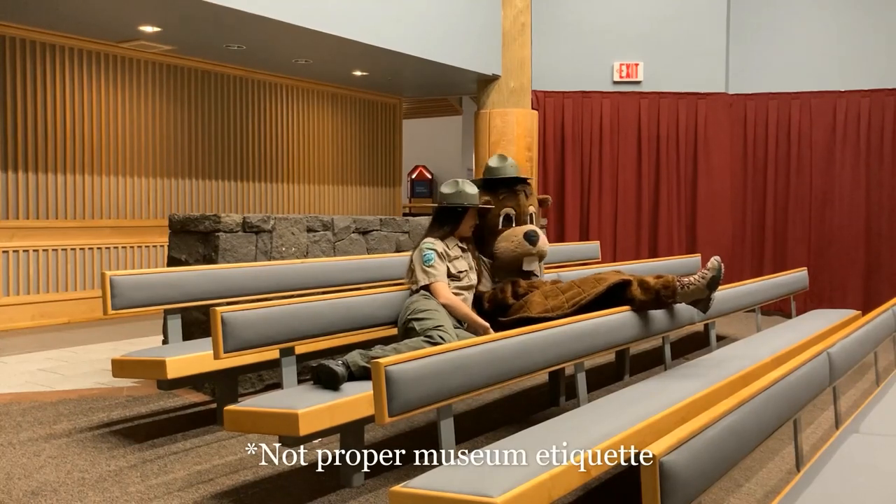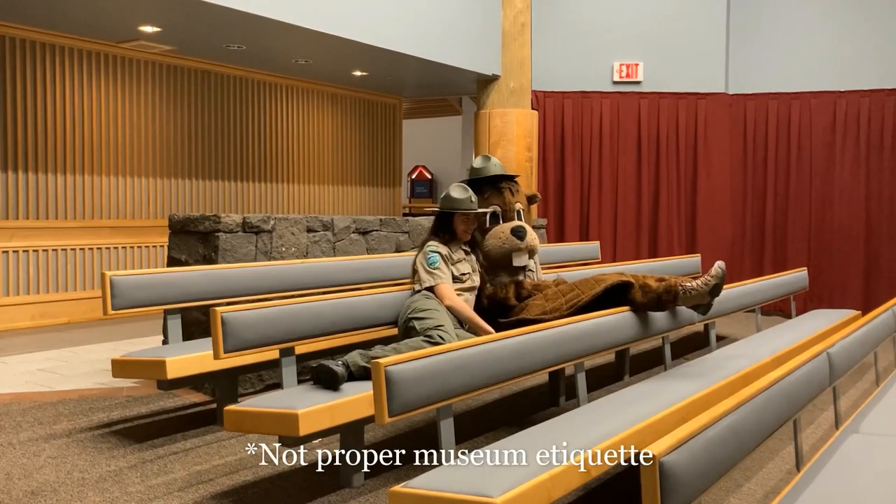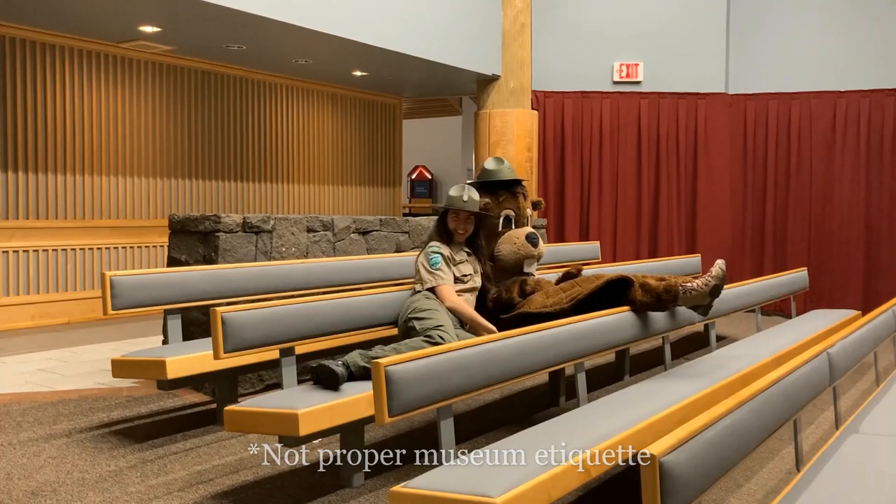Wow! Wasn't that a great movie? That was so powerful! Let's go ahead and check out the rest of the exhibit, shall we?